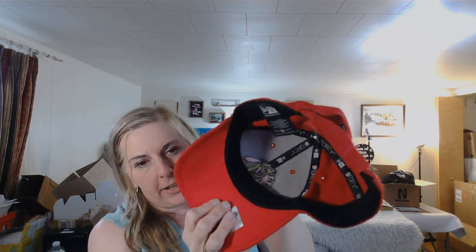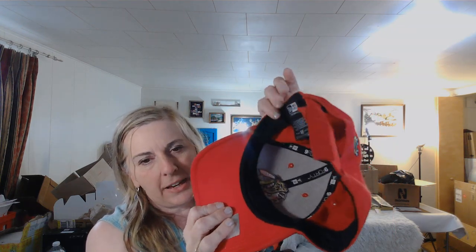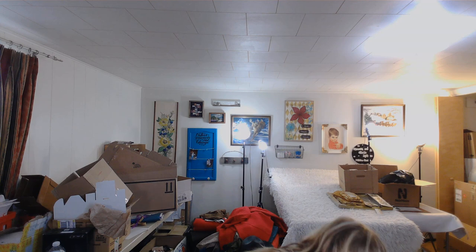This hat — I need to start consigning more hats, especially at the place in Wyoming that takes almost any cool hat. It says 'Stanley Cup Champions' — it's NHL hockey. Hockey can be popular, so I'm going to look it up and decide what to do with it.